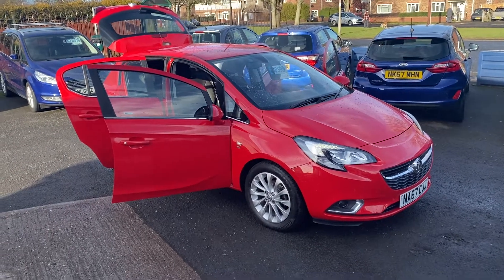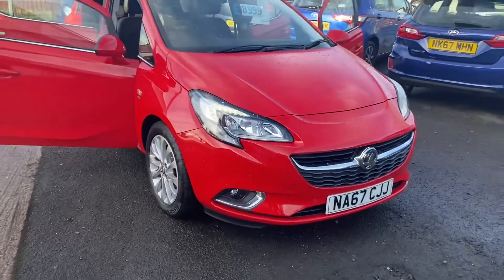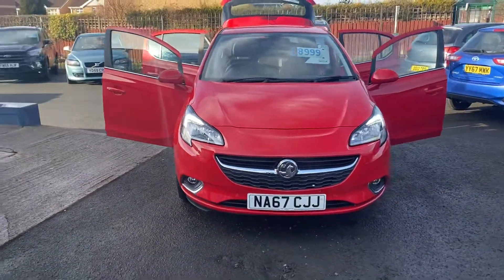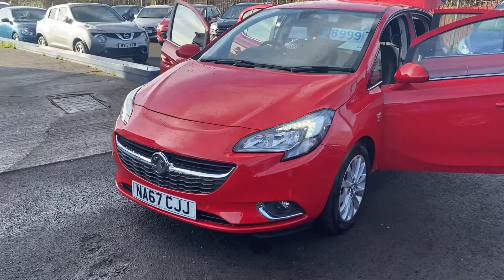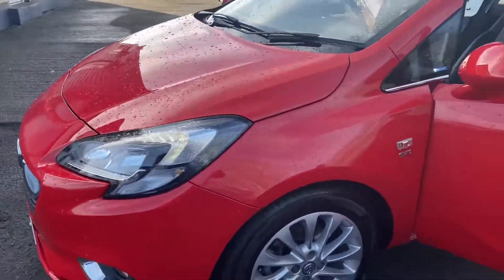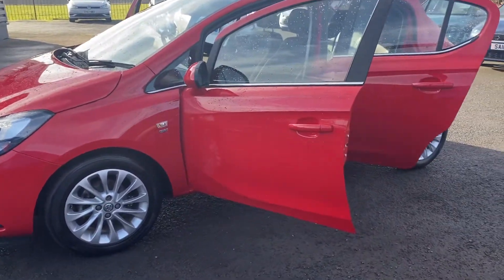Welcome to Alex Scott Cars and Guidepost. Here we have a new arrival: this lovely 2017 67-plate Vauxhall Corsa 1.4 automatic SE. There's only one owner from new, 8,000 miles, full Vauxhall dealer service history. This car is absolutely immaculate inside and out.